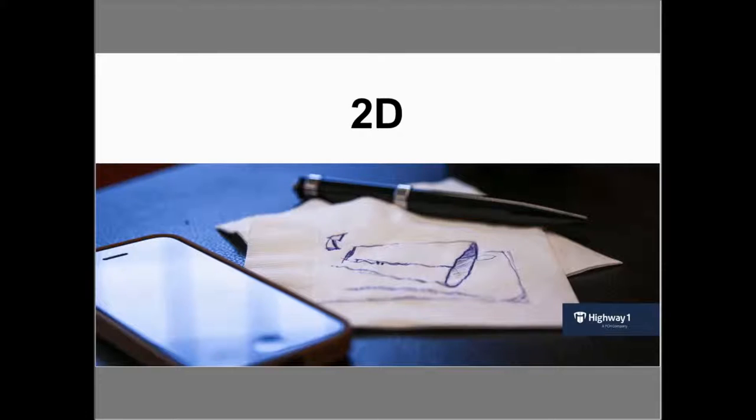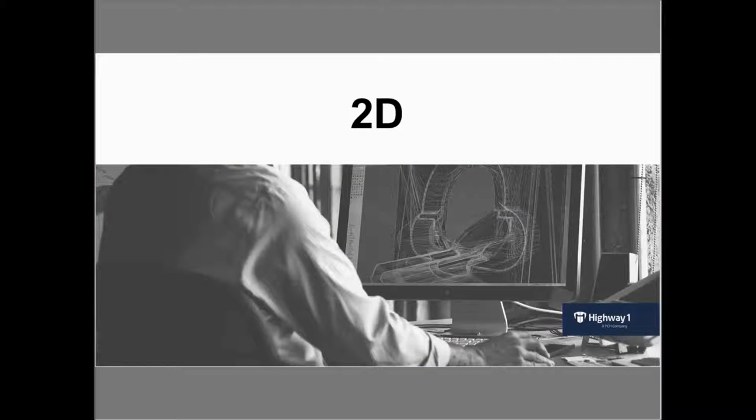I like to think about prototyping in two-dimensional, three-dimensional, and four-dimensional terms. People — especially startups new to hardware — really jump into 3D prototyping too early and aren't learning enough about the prototyping process or their users. Two-dimensional prototyping starts with a napkin sketch, the whiteboard idea, the ideation session, the brainstorm. This is key to iterating faster. Staying in 2D can help you ideate and get better feedback from users than a more refined 3D prototype that they might mistake for a finished good.